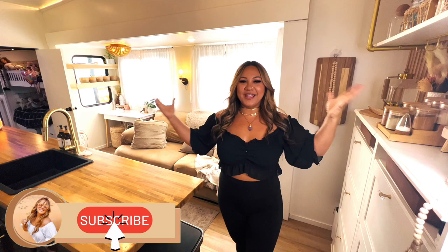What's up you guys, it's your girl Lorna Marie, welcome to my crib! We are in the main living room — this is where the kitchen and our couch are, this is where all the magic happens.